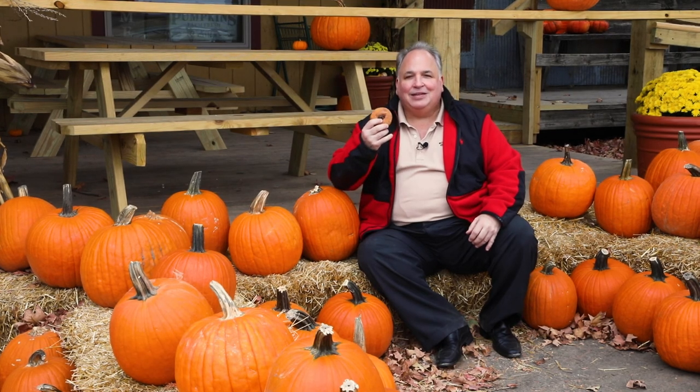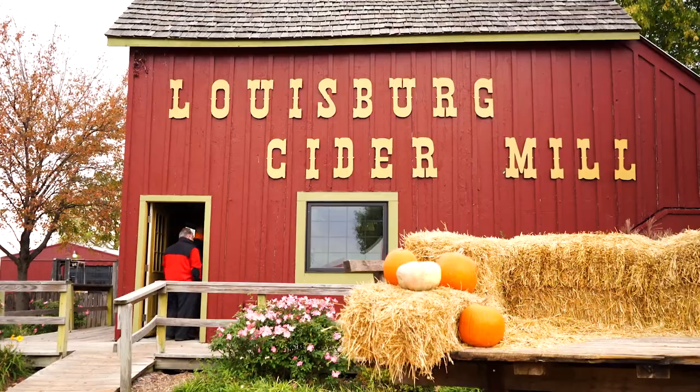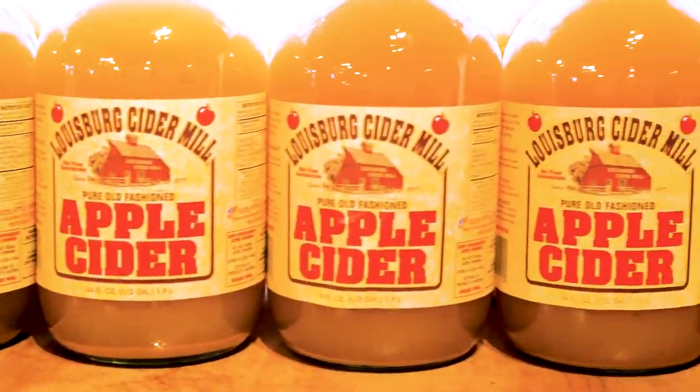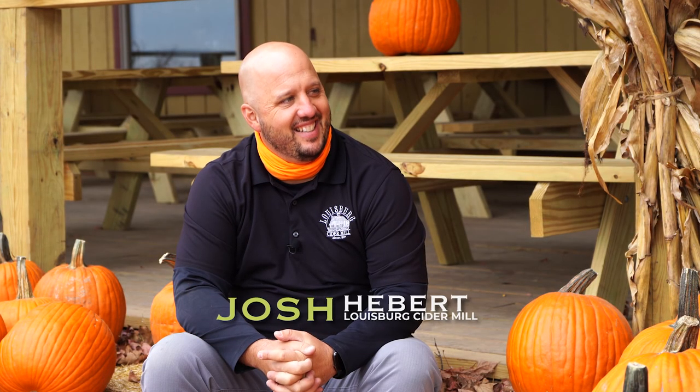I'm Chef Jasper for Hen House Market, and today we're at Lewisburg Cider Mill in Lewisburg, Kansas. You see what I have in my hand? An apple cider donut. We're going to take a nice tour today, watch them make these delicious donuts, and watch them press some of the most delicious apple cider in the country. Right now I'm with owner Josh Herbert. Josh, welcome to the show. Thank you, Jasper. Good to see you.